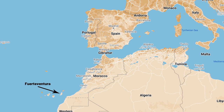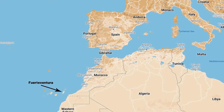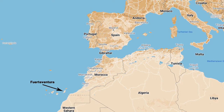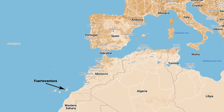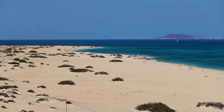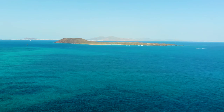The island is situated about 100km west of continental Africa, about 1100km southwest of mainland Spain and about 15km south of Lanzarote, another island in the archipelago I can see just across the waters beyond a smaller islet called Lobos Island.